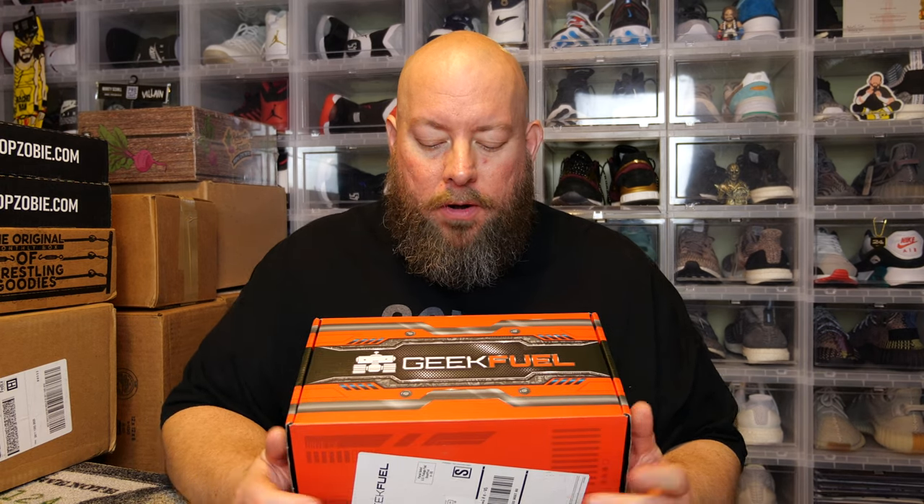Hi, today we have the newest GeekFuel August 2021 Mystery Box. This is around $25 a month, so it is a cheaper price point mystery box. If you're into some geeky goodness, this box might just be for you. GeekFuel used to do their quarterly boxes, which I loved, but they went back to the monthly box early last year. Some of these boxes are hit and miss — some have been fantastic, some have left me desiring more, but it's a cheaper price point.